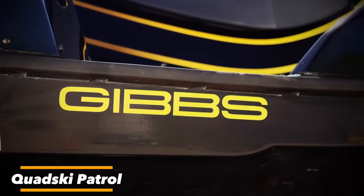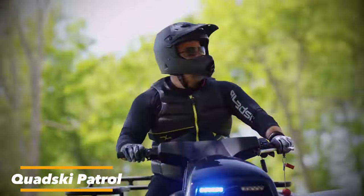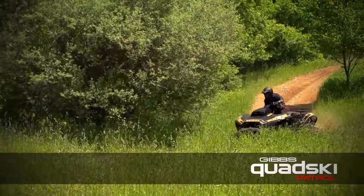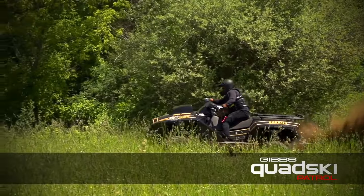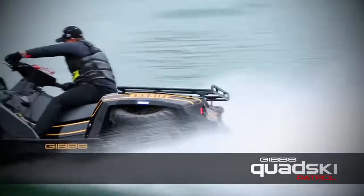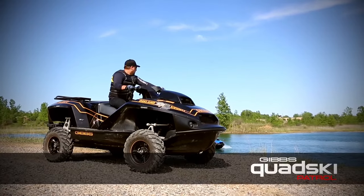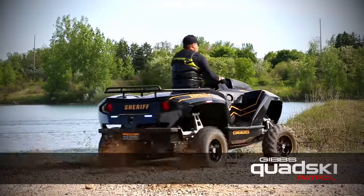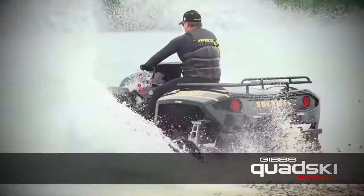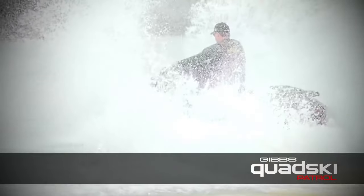Next we have the Kwatsky Patrol, the brainchild of Gibbs Amphibians, a company known for pushing the boundaries of waterborne transportation. This unique vehicle combines the power and agility of an ATV with the speed and maneuverability of a jet ski. Under the hood, you'll find a powerful BMW Motorrad K-1300 engine that pumps out a whopping 170 horsepower — enough to propel this amphibious beast from 0 to 60 mph in just 5 seconds on land, with a top speed of 45 mph on water.